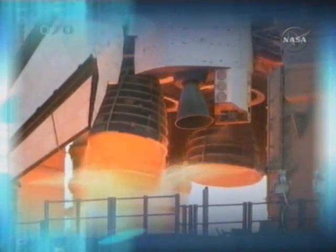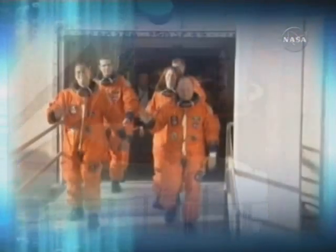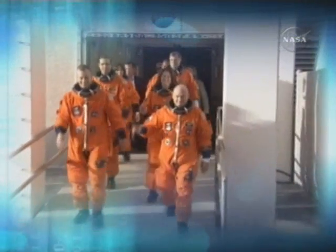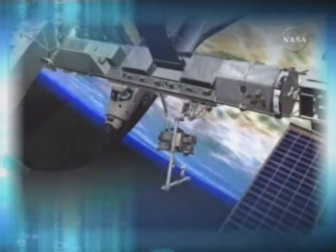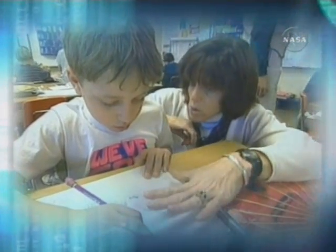Space Shuttle Endeavour, in more than four years. Endeavour's mission for its seven-member crew includes construction, new supplies, and a former teacher who plans to educate from the ultimate classroom.